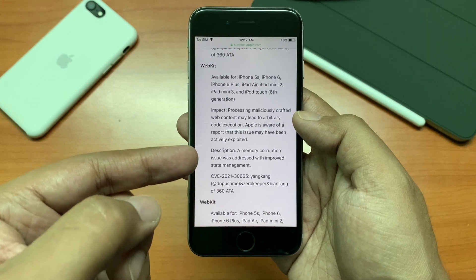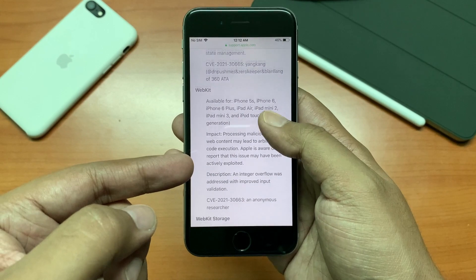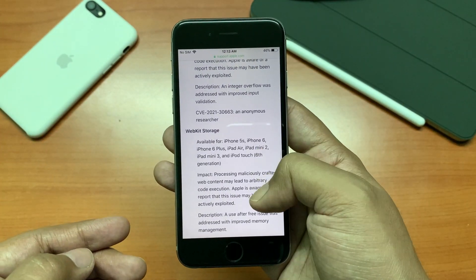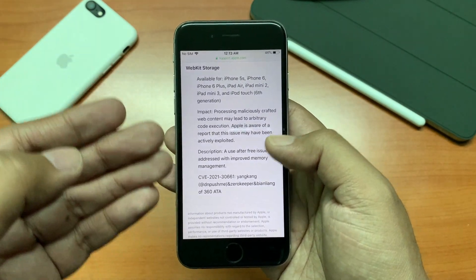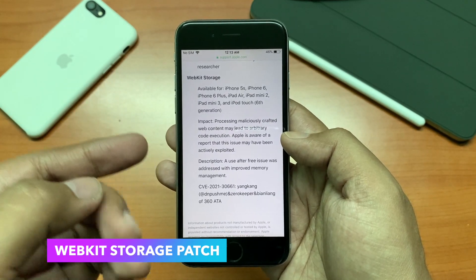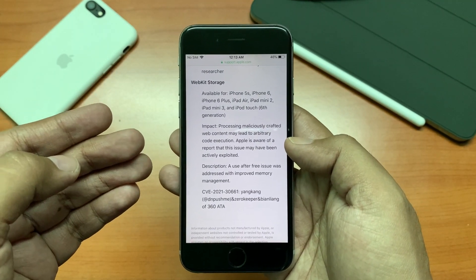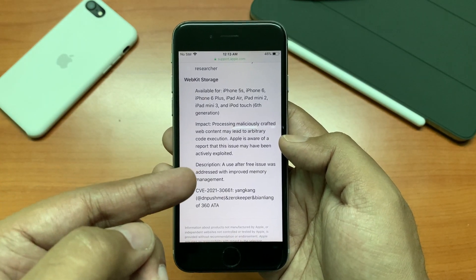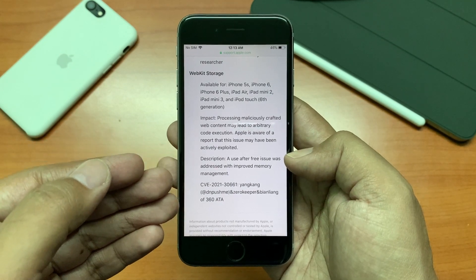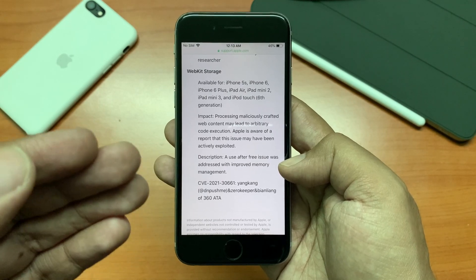A memory corruption issue was addressed with improved state management, and an integer overflow was also addressed with improved input validation. There was another WebKit storage issue — the impact was that processing maliciously crafted web content may lead to arbitrary code execution. Apple is aware of a report that this issue may have been actively exploited, and a use-after-free issue was addressed with improved memory management. These patches have been done with this security update.